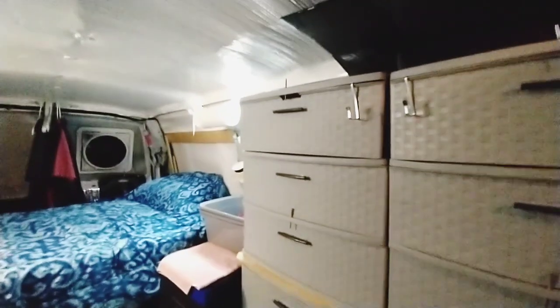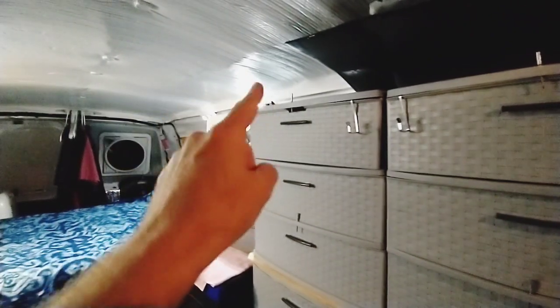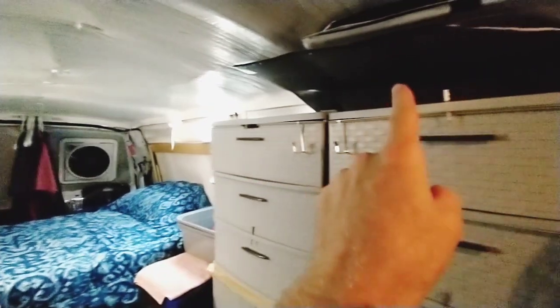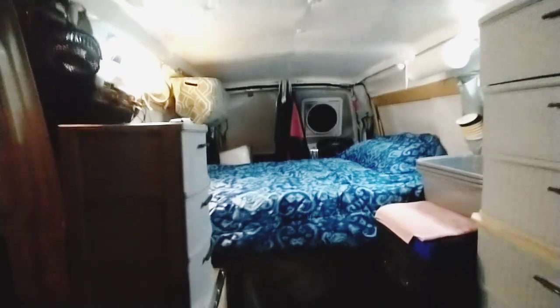Up here in this area I'm going to put a cargo net across — I could put towels and stuff up there. That's extra storage space I didn't even think about. On top of the cabinet over here I've got my privacy panels for the driver and passenger window, and that white one is for the cargo window on the left side. I keep that one in all the time, but the other one I like the glass when I'm driving so I can see oncoming traffic when pulling out onto the street.